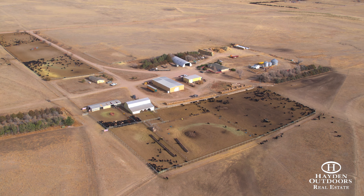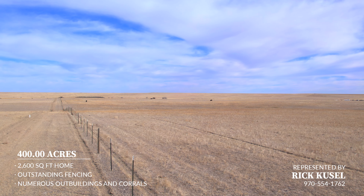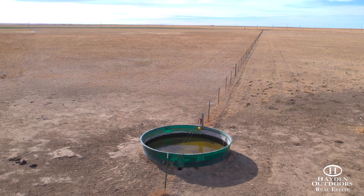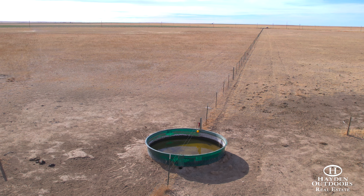The property has good fence, two good wells with submersible pumps, and a pipeline system that provides water to the home, multiple outbuildings, feed pens, and stock tanks.